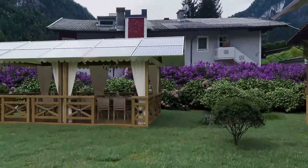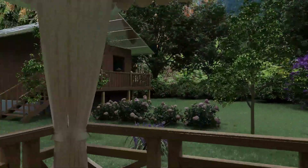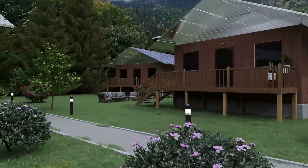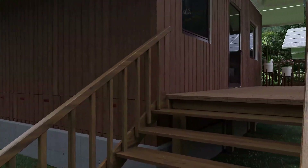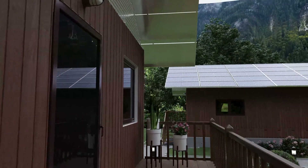This gazebo allows outdoor celebrations and is another opportunity for even more photovoltaic. We enter the living room through the patio door.